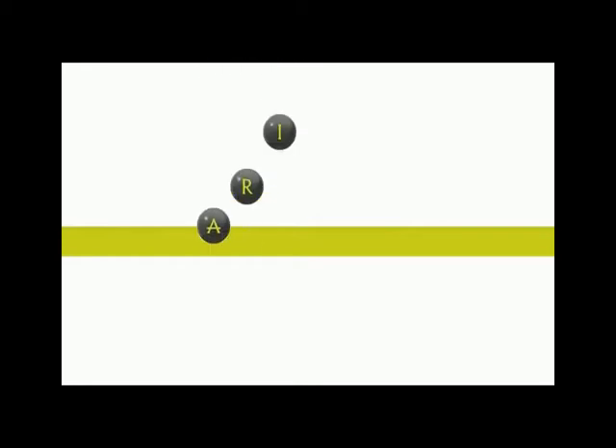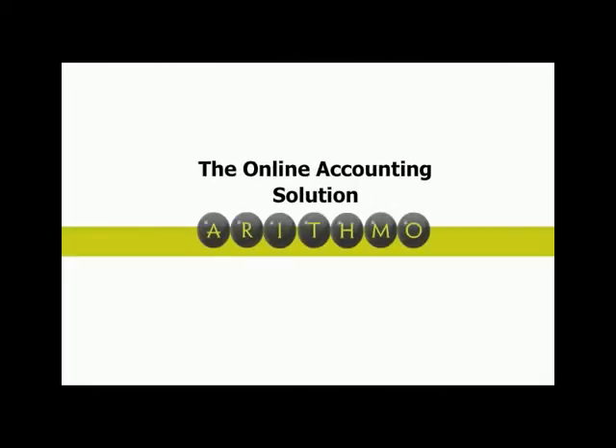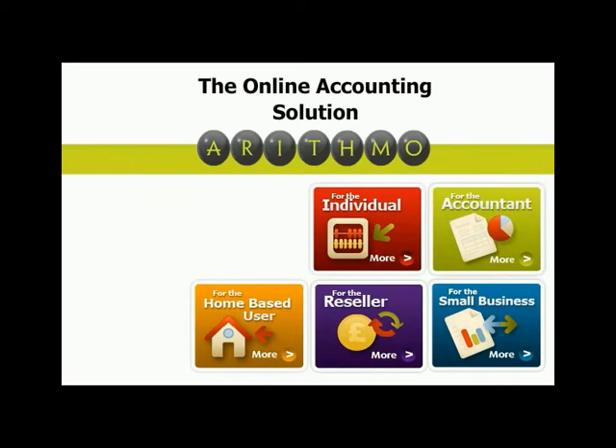Hi, welcome to our brief video demonstration where we will outline the ways your business could benefit from using Arithmo. We'll show you how easy Arithmo is to use, how it can help you take control of your business finances, and how it uses the power of online software to make your bookkeeping as easy as possible.